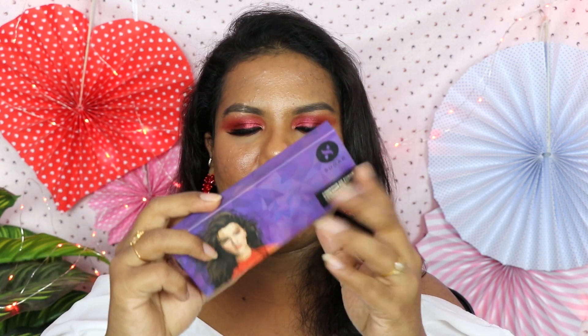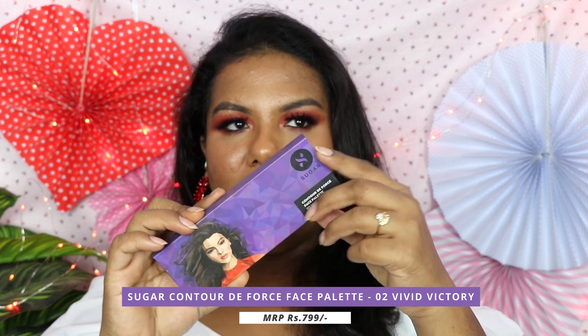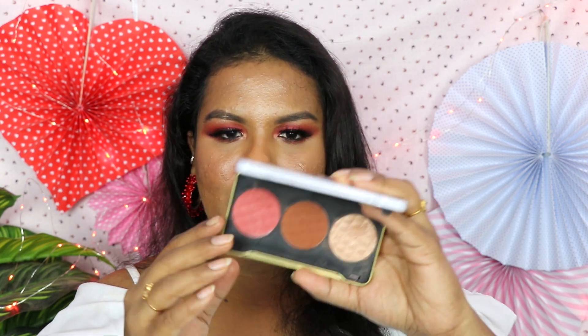The last two products I really wanted to mention are the palettes I also talked about in my bronzer and blush videos. This product comes in three different products — please don't mind that I keep mentioning this, it's not sponsored. I really want to tell you that you don't have to buy a brush, highlighter, and bronzer separately — you get everything in one palette. This is the Sugar Contour the Force Face Palette in the shade Vivid Victory. You also get one more shade for lighter skin tones. Must-try product if you don't want to invest in separate things.